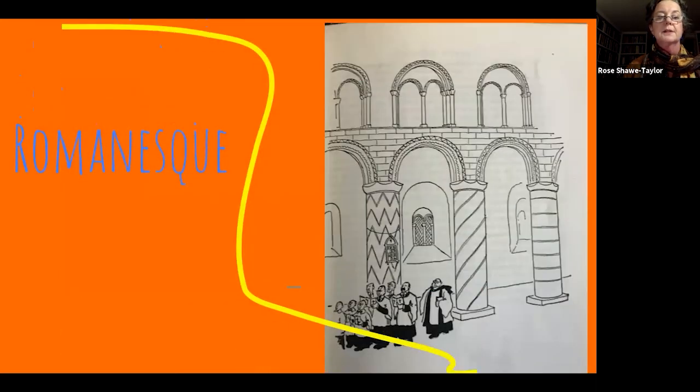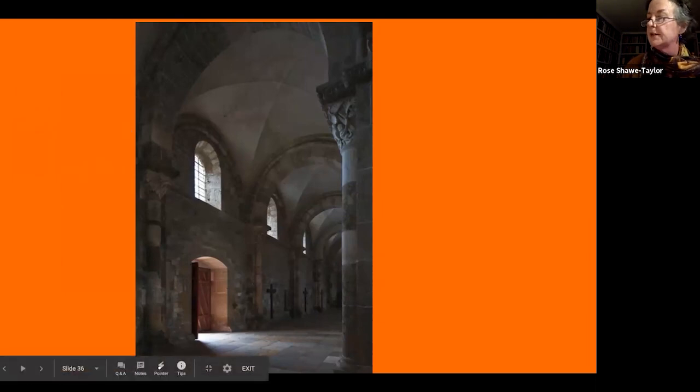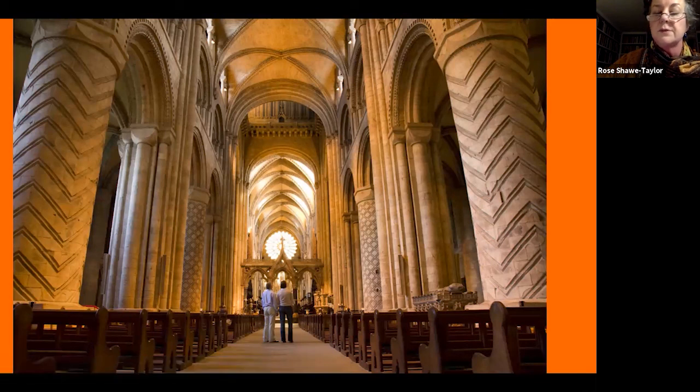Moving on, we come to the style known as Romanesque — the earliest style of what we call medieval architecture. It's known across Europe as Romanesque, but we call it Norman. It consists of enormous great pillars, thick walls, and tiny little windows, so it's usually quite dark inside. It's easy to recognise because the arches are round — just like in Roman architecture, hence 'Romanesque' — and they're not pointed like Gothic. A good example in England is Durham Cathedral, which has a beautiful Romanesque nave.